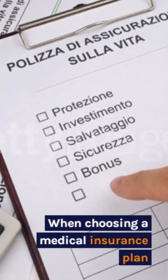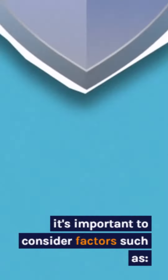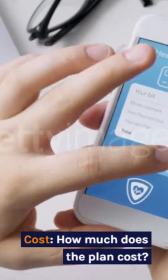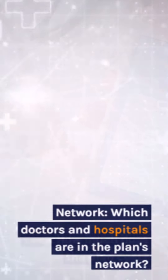When choosing a medical insurance plan, it's important to consider factors such as coverage — what services are covered under the plan; cost — how much does the plan cost; and network — which doctors and hospitals are in the plan's network.